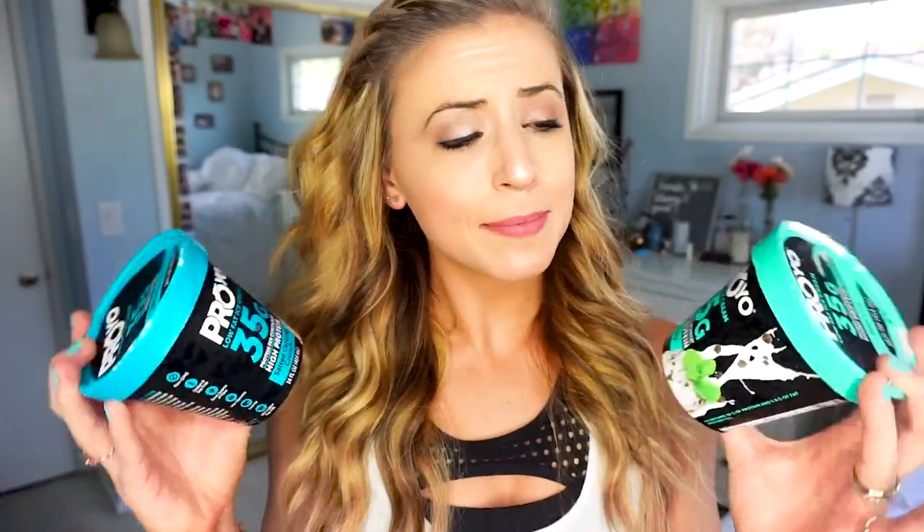It's still pretty creamy but not as creamy as the Halo Top or Enlightened, and not as creamy as regular ice cream. The taste is actually pretty good — the mint flavor is really nice, not too sweet, and I like the occasional chocolate chip. I'm impressed they improved the nutritional facts, but I probably wouldn't buy this one again. Overall, Proyo is more of a high protein, low fat ice cream — taste is decent but the texture leaves a little to be desired.